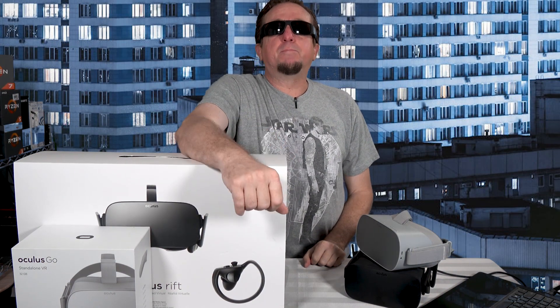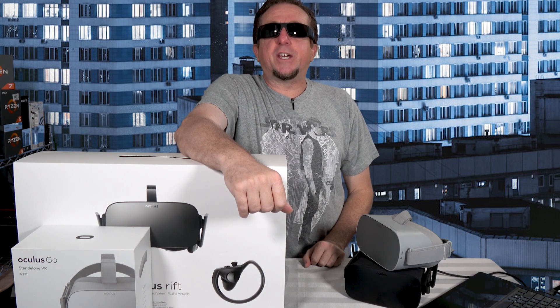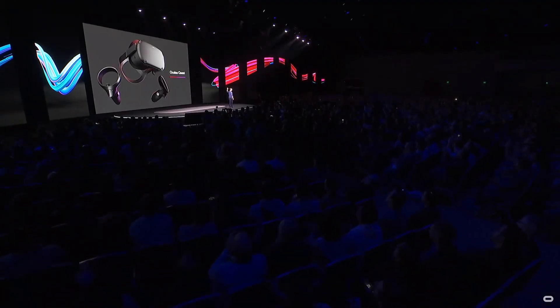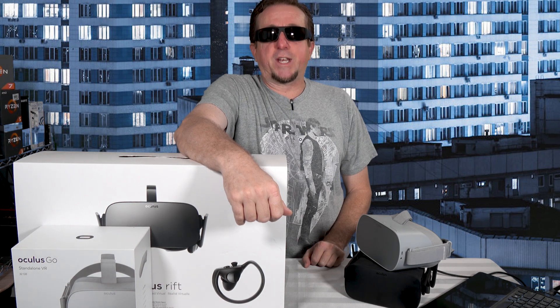Hello and welcome to today's 360 Life video. In today's video, we are taking another look at the Oculus Quest. This time we are examining its cost and value compared to the other head-mounted displays currently on the consumer market. So stay tuned.